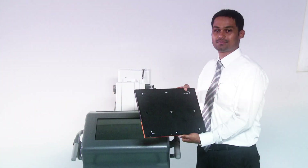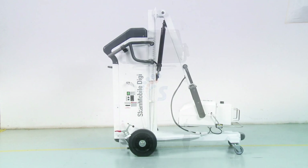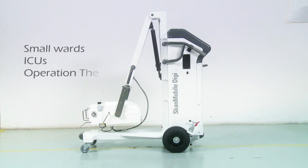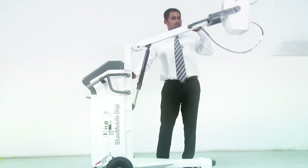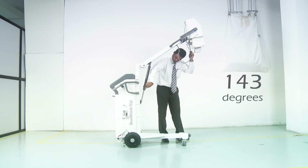Each of the cassettes supplied can provide up to 2 lakh artifact-free images. The trolley can be maneuvered easily and moved around in a small circle, making it suitable for use in small wards, ICUs and operation theatres. The horizontal arm can be vertically swivelled up to a maximum angle of 143 degrees with the assistance of gas springs.